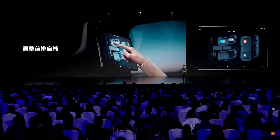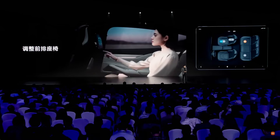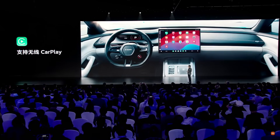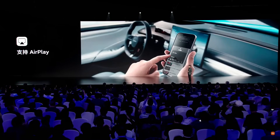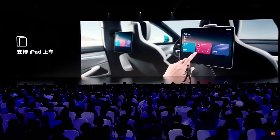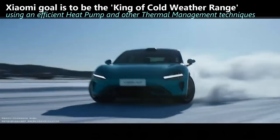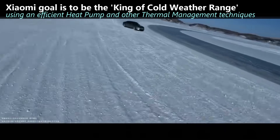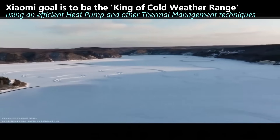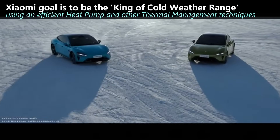Xiaomi phones are hugely popular in China, but so are Apple products. Xiaomi will offer Apple CarPlay support, AirPlay support, and if you want to use iPads in the rear seats, they say that's no problem. To keep the digital cockpit comfortable, the SU7 uses a more efficient heat pump. They claim their heat management is superior to other EVs, which will allow them to be — and I quote — 'king of cold weather range.'